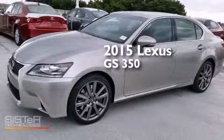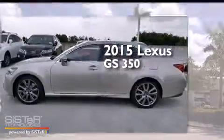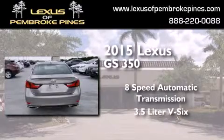This is a brand new 2015 Lexus GS350. This four-door sedan has an 8-speed automatic transmission and a 3.5-liter V6.